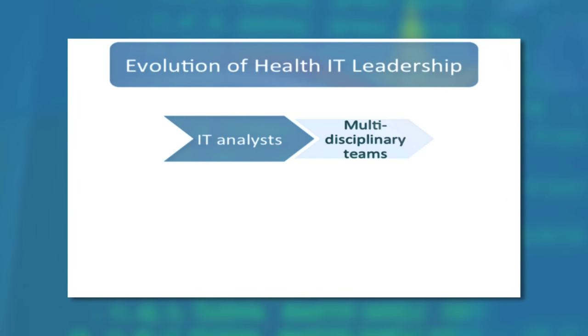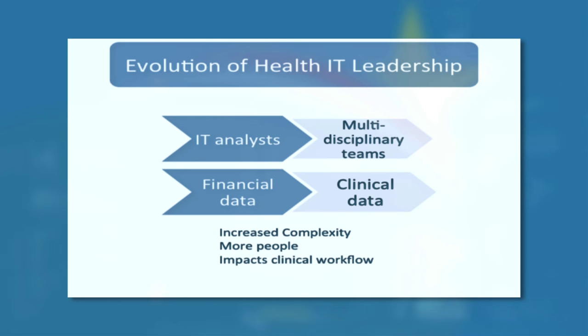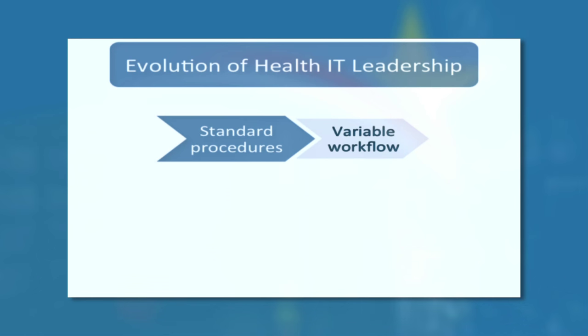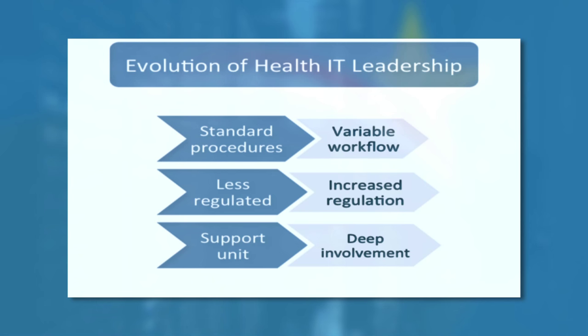Healthcare IT has been evolving, and so have the challenges in leading health IT. The health IT leader used to have a team composed mainly of IT analysts, but now leads a multidisciplinary team with both technical and clinical expertise. As IT has branched out from financial applications to clinical applications, the leader has a broader range of responsibilities — the data is more complex, systems involve more people, and IT has a huge impact on clinical workflow, which is anything but standard. Today's health IT leaders also have to deal with many more regulations than their predecessors, yet IT is no longer just a support unit but an essential component of today's healthcare delivery.